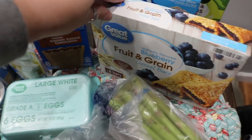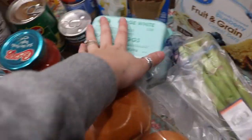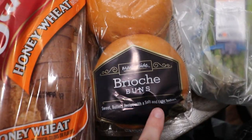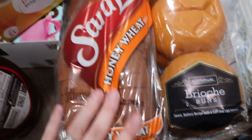I got fruit and grain bars because my kid really likes them. I got a thing of asparagus, a little carton of six eggs, and these little buns because they're super yummy. Then I got some honey wheat bread.